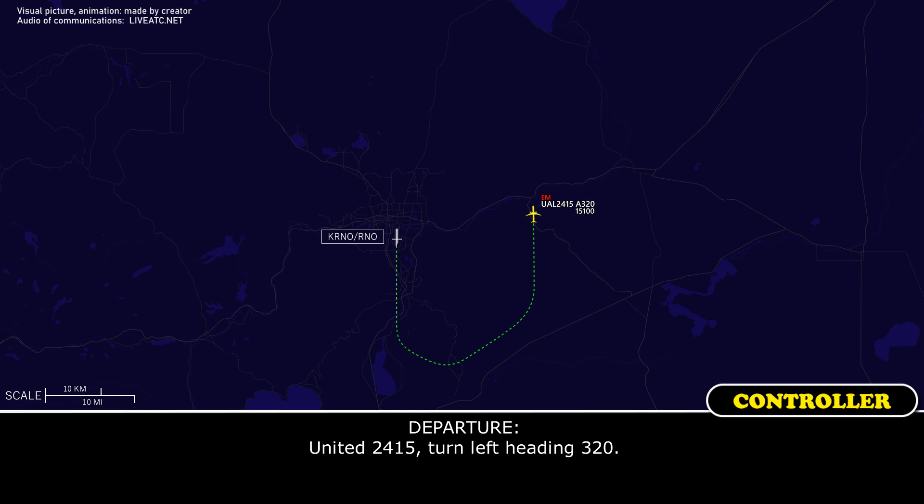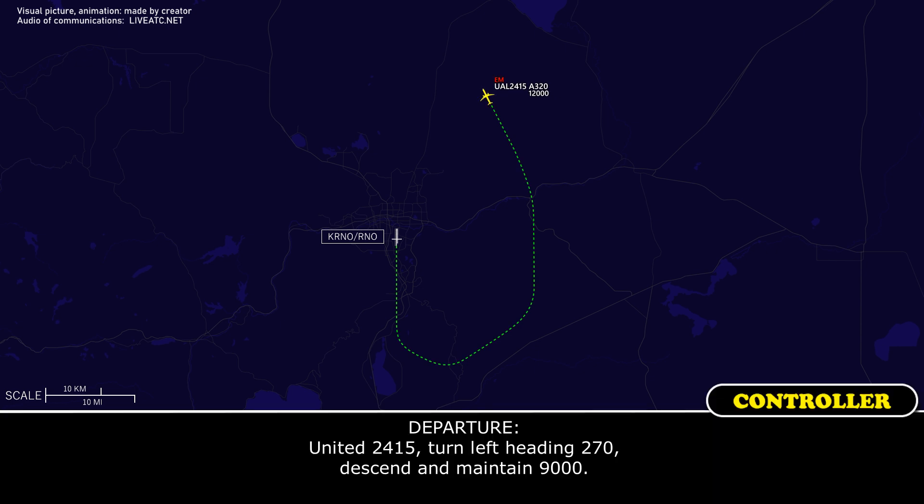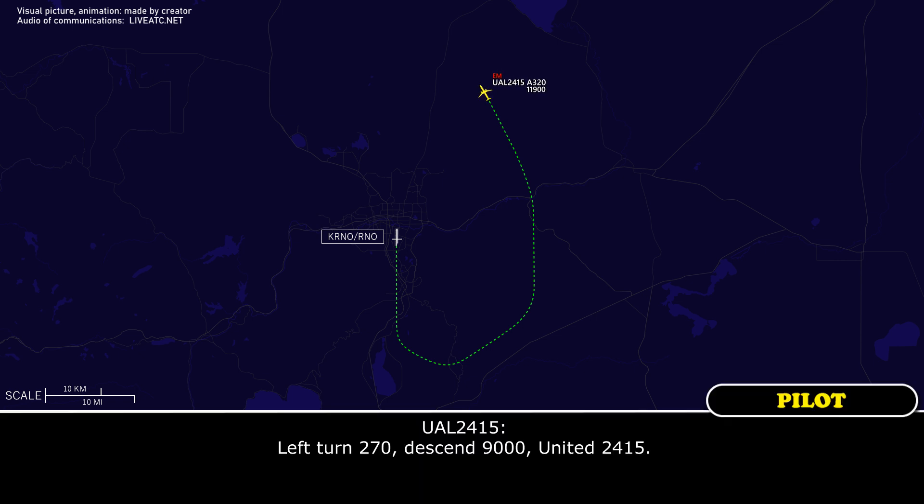United 2415, turn left heading 3-2-0. United 2415, turn left heading 2-7-0, descend and maintain 9-thousand.